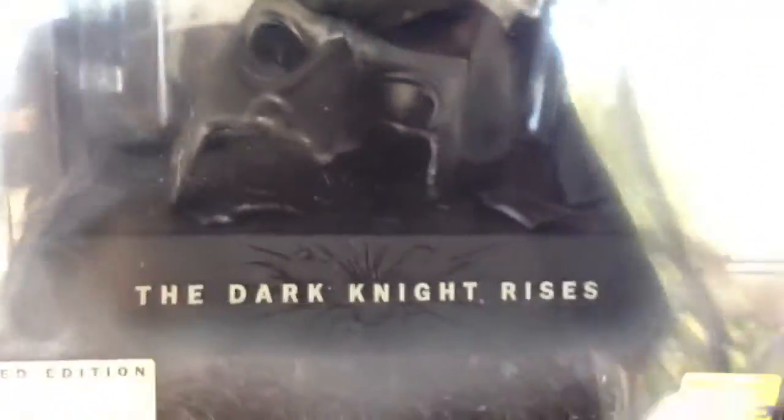There it is! The little one's been waiting for this and so have I. Can't wait to open it and watch the movie. You've seen it at the theaters, but it's always nice to watch it over and over again.